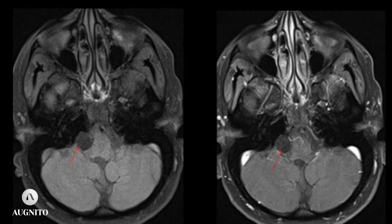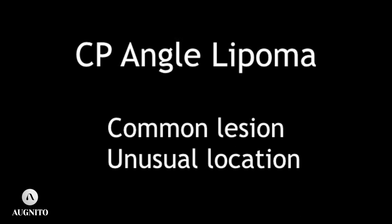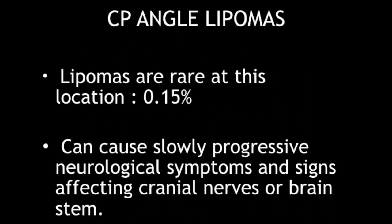Considering these imaging findings, this is likely to be a CP-angle lipoma. Lipomas are common elsewhere in the body but are rare in this location. CP-angle lipomas account for about 0.15%. They are more common in the supratentorial region, mostly in the midline, commonly seen in the region of the corpus callosum.